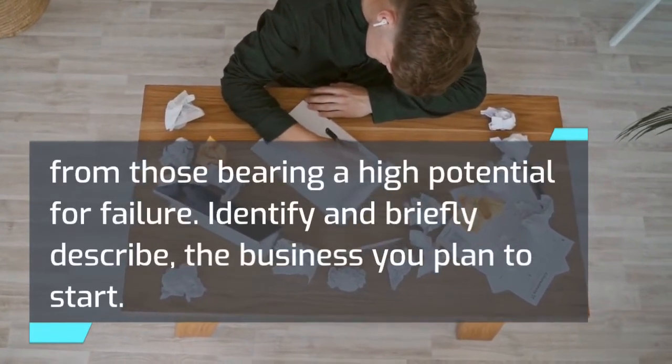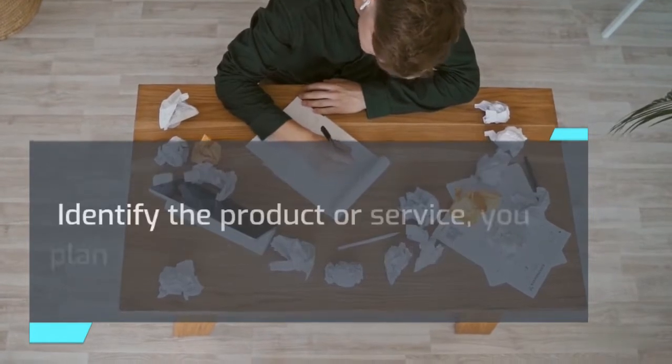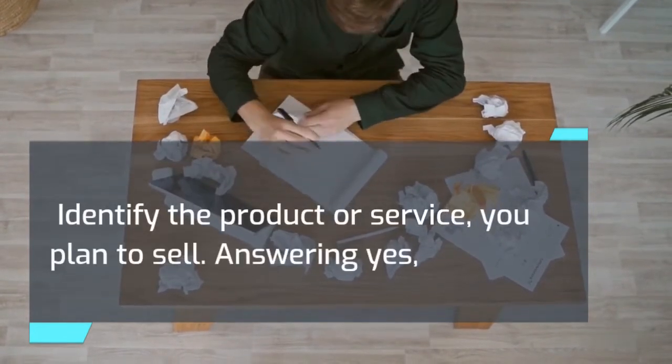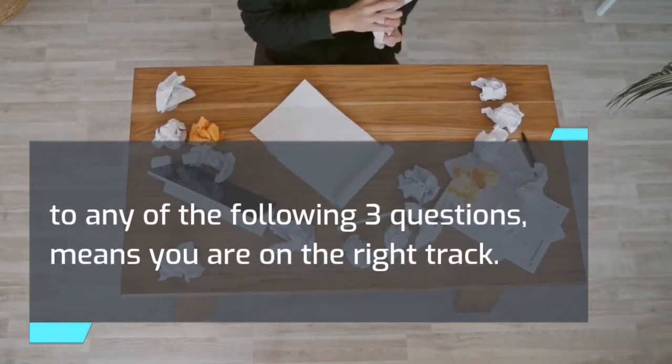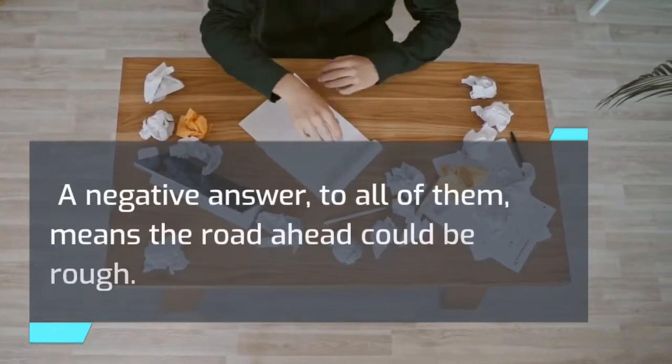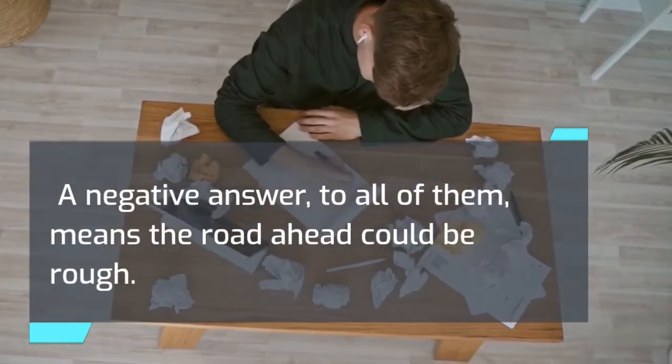Identify and briefly describe the business you plan to start. Identify the product or service you plan to sell. Answering yes to any of the following three questions means you are on the right track. A negative answer to all of them means the road ahead could be rough.